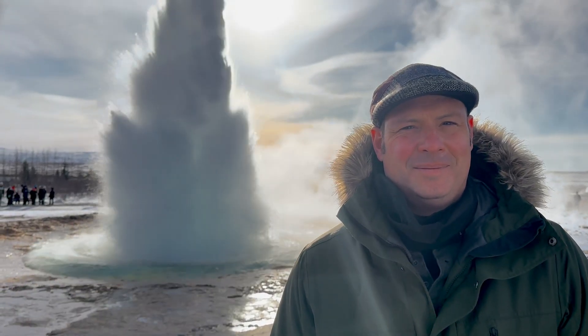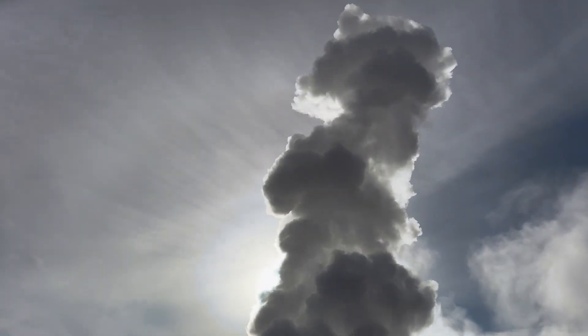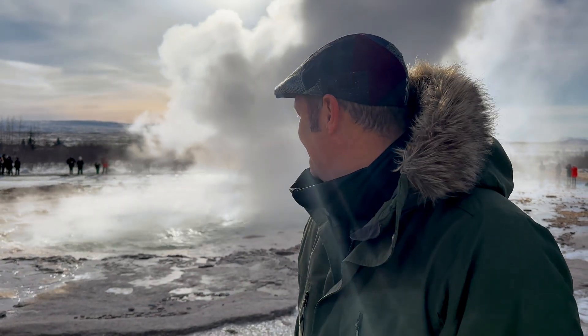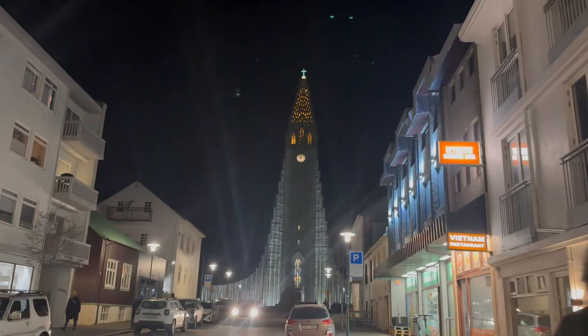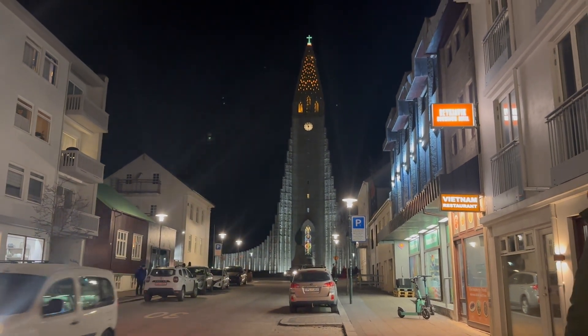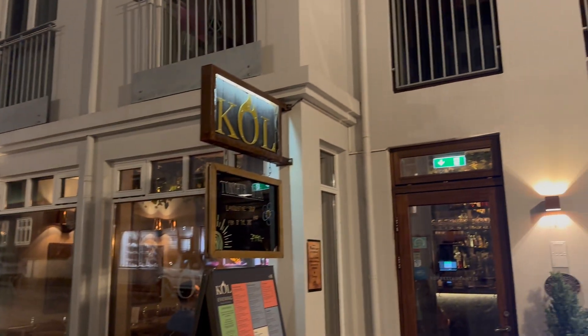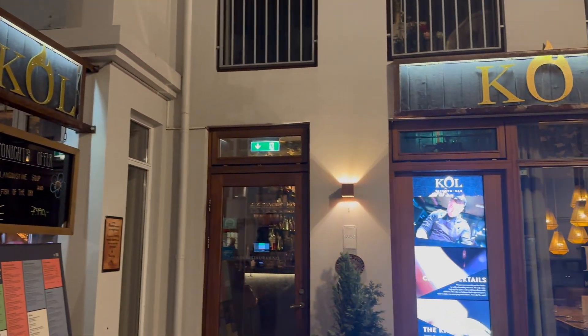What's cooking in Iceland? We introduce an explosion of flavors in this video with some of our favorite restaurants. Let's start with Kål restaurant in Reykjavik.